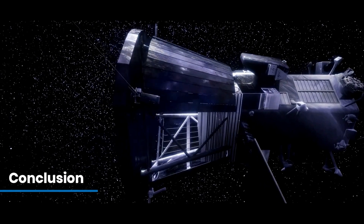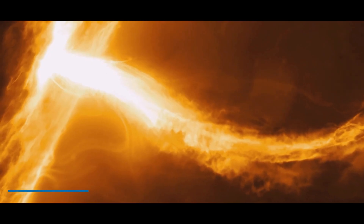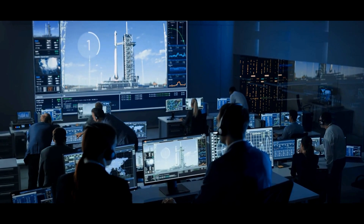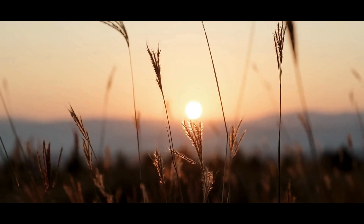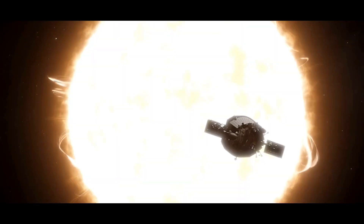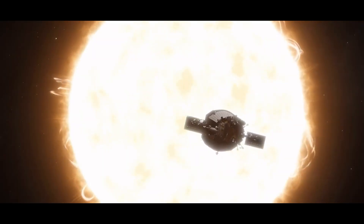The Parker Solar Probe's mission is nothing short of extraordinary. By venturing into the Sun's corona, it's answering questions that have puzzled scientists for decades and providing insights that could protect and advance our civilization. Perhaps its greatest achievement is reminding us of what we're capable of when we dare to dream big. The Sun has been shining for billions of years, and thanks to the Parker Solar Probe, we're finally beginning to understand its secrets. Who knows what we'll discover next? One thing is certain — the journey has just begun.